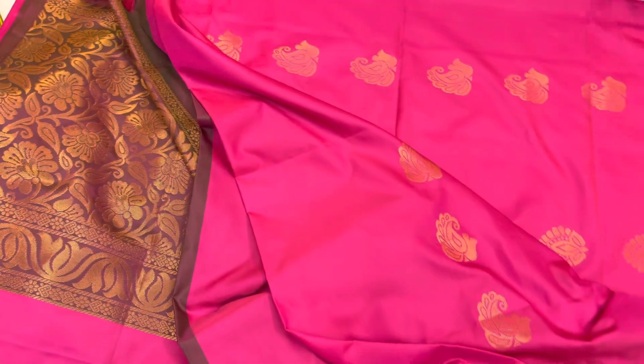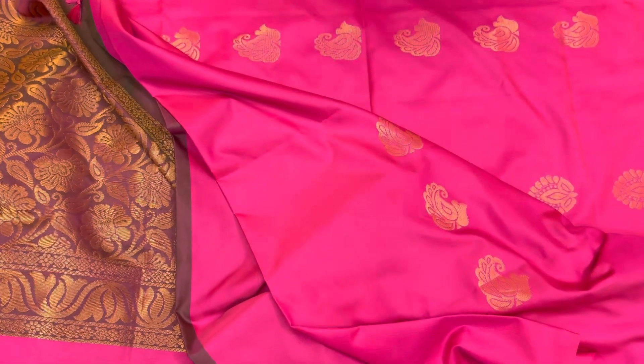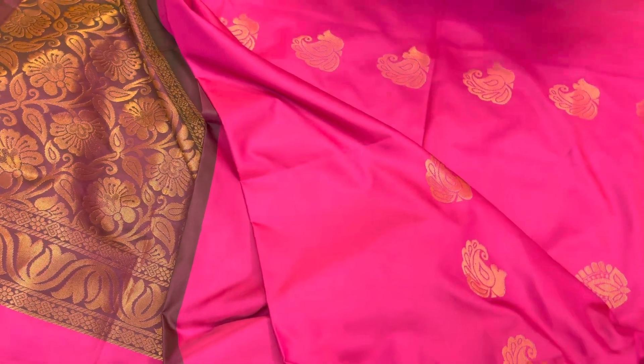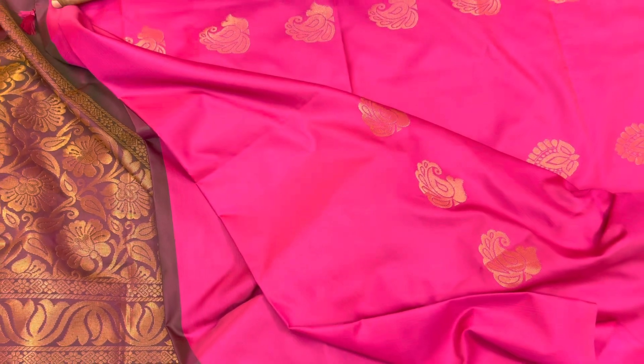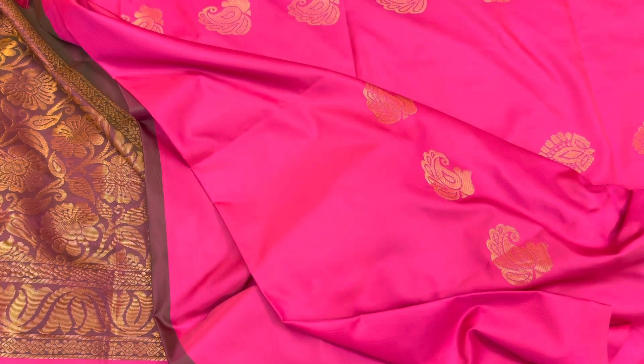All these are available on our website ruffletrends.com or the Ruffle Trends app. If you have any queries, you can WhatsApp or call us. We are also providing our email ID if you have any doubts. We do accept COD and we offer free shipping on orders of ₹1000 and above. We are also doing international shipping. Thank you, bye bye!